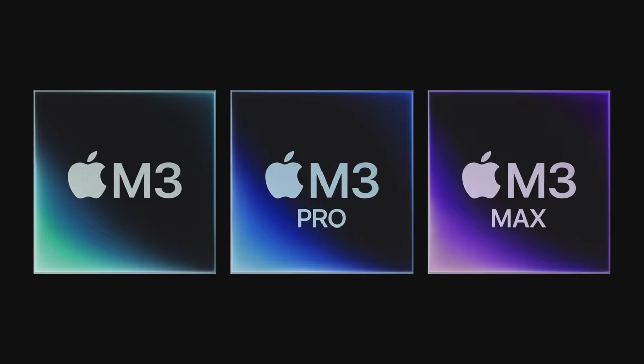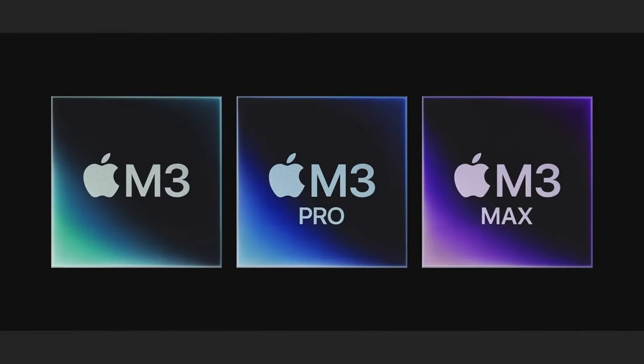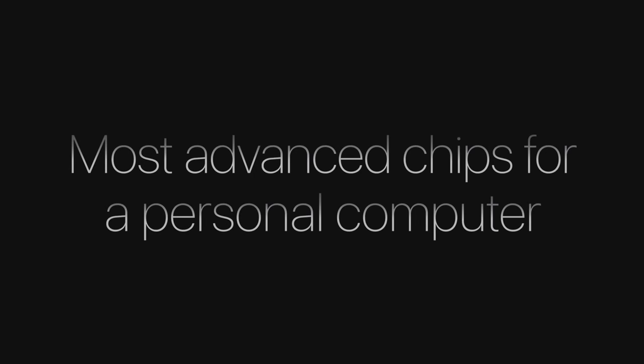That's the groundbreaking M3, M3 Pro, and M3 Max. With 3-nanometer technology, a next-generation GPU architecture, a higher-performance CPU, faster neural engine, and support for even more unified memory, they're the most advanced chips ever built for a personal computer.